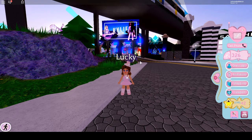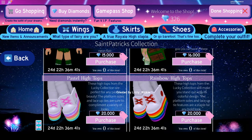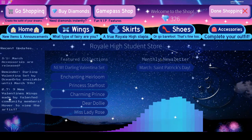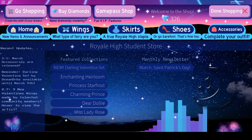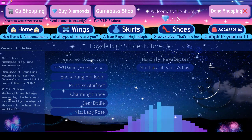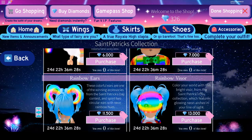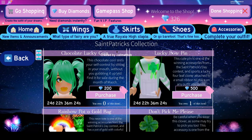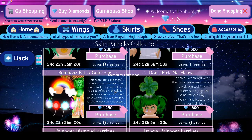We're going to go to shopping. And as you can see, there is a monthly newsletter. So you're going to click the March St. Patrick's Day, and then it's going to show all the new accessories.